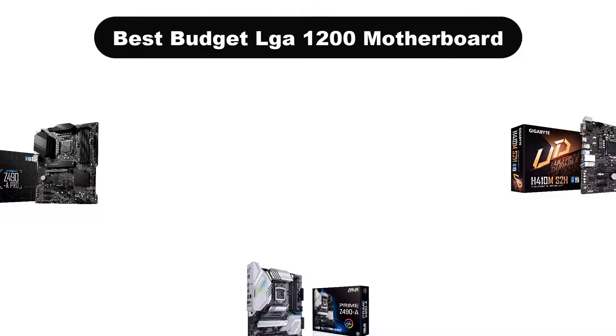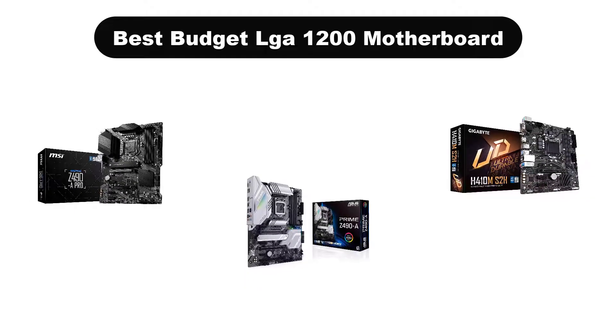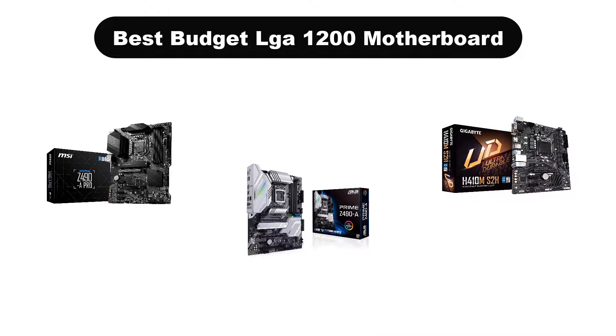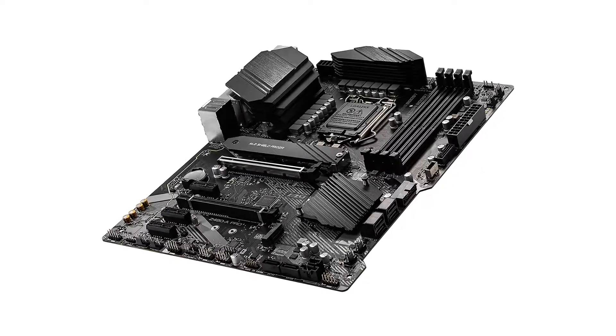Hello viewers. Today, we are going to cover 5 best budget LGA 1200 motherboards in the market, which are the best for you considering some unavoidable factors that you might miss out without watching this video.